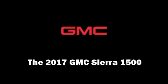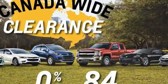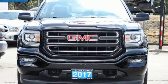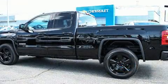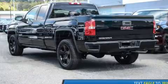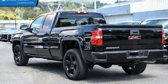Experience driving perfection in the 2017 GMC Sierra 1500. It features an automatic transmission, four-wheel drive, and a powerful eight-cylinder engine. Top features include power windows, delay-off headlights, front and rear reading lights, one-touch window functionality, variably intermittent wipers, a rear-step bumper, and air conditioning.